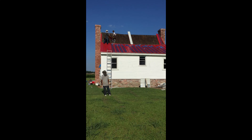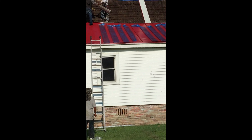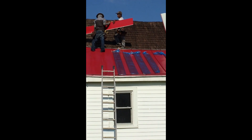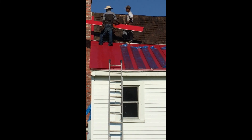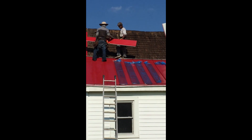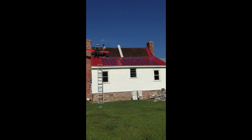They're putting the new red roof on the house. You can see those cedar shingles under the tin — are they original? I don't know if they're original or not, but they sure are pretty. I like them. I don't know if we shouldn't have gone back with them.